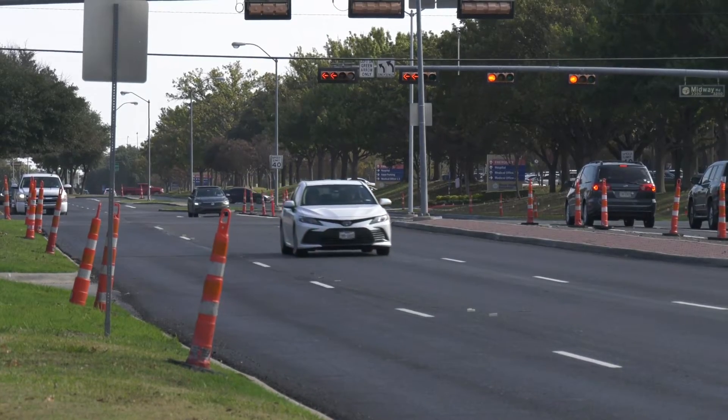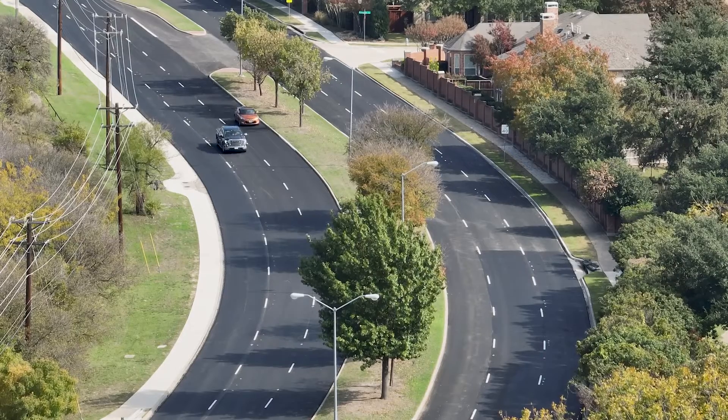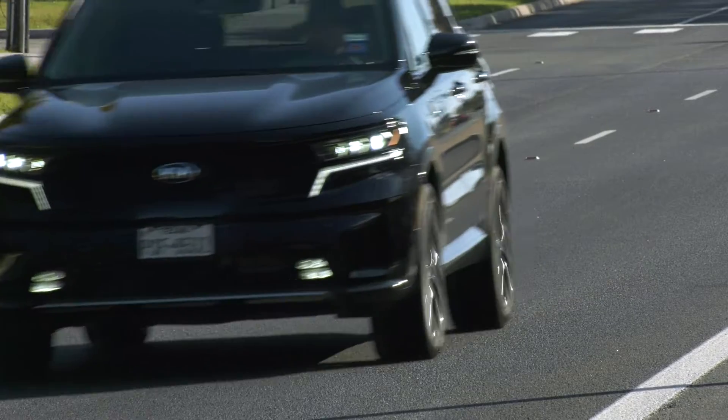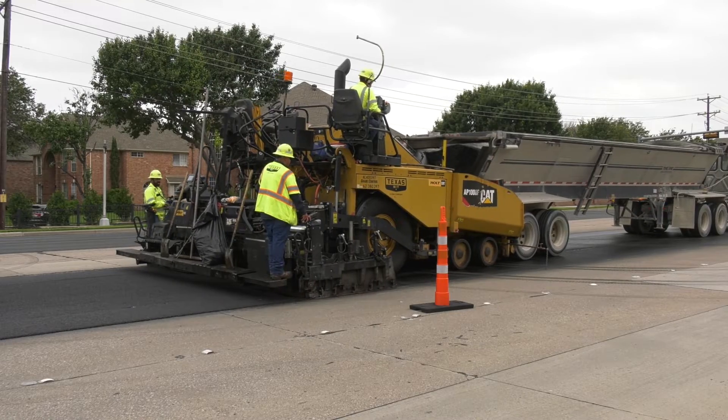If you drive in Plano, you've likely noticed the latest technique in providing a smooth ride. It's called an asphalt overlay. It's working out very well so far. It's a faster process, and it's saving millions in tax dollars.